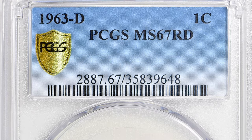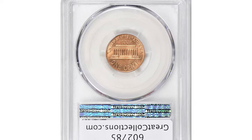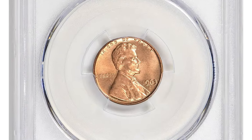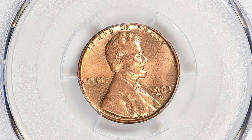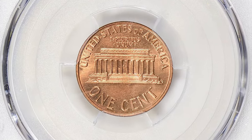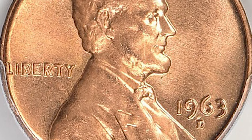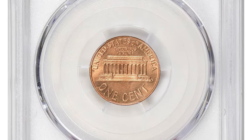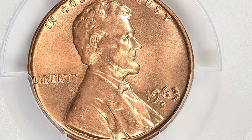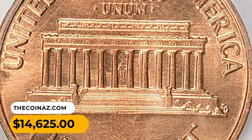A grade of 67 indicates a coin with exceptional quality and minimal imperfections. The term 'Red' describes the color of the coin — when Lincoln cents are minted, their copper composition gives them a reddish or coppery appearance. If a coin is described as Red or RD, it means it has retained its original copper color without significant toning or discoloration. This gem fetched $14,625 with buyer's fee at Great Collections auction.